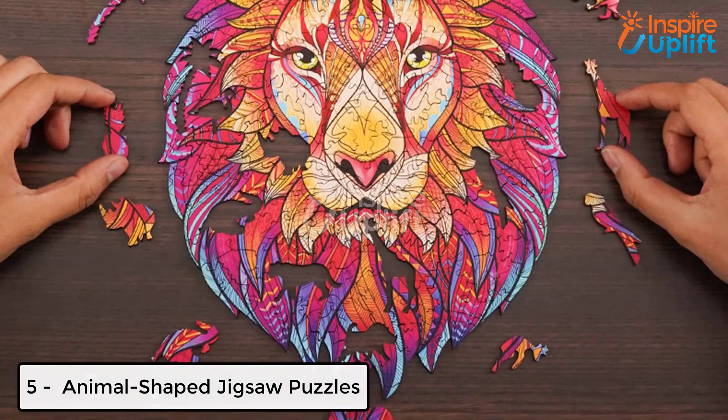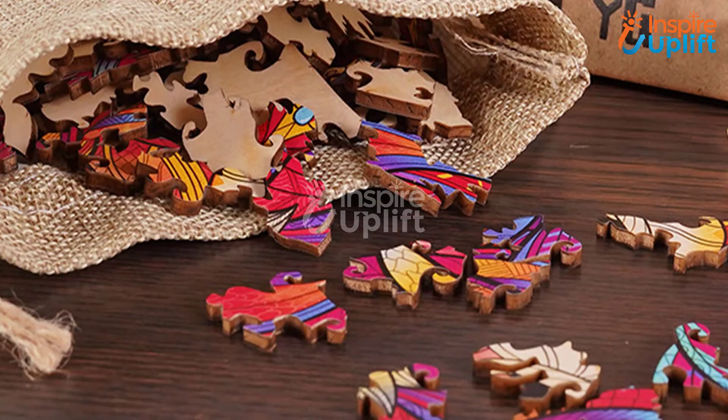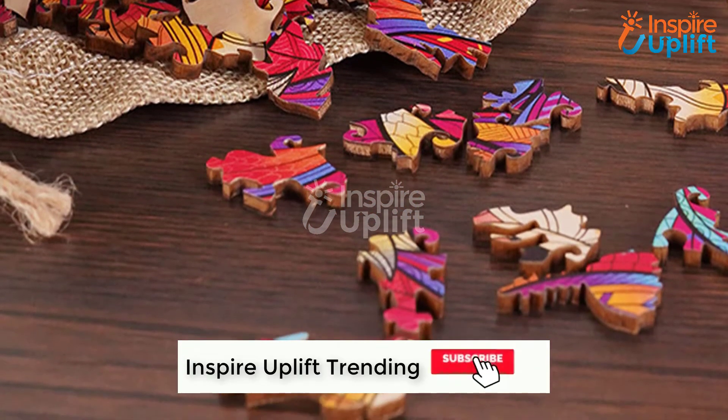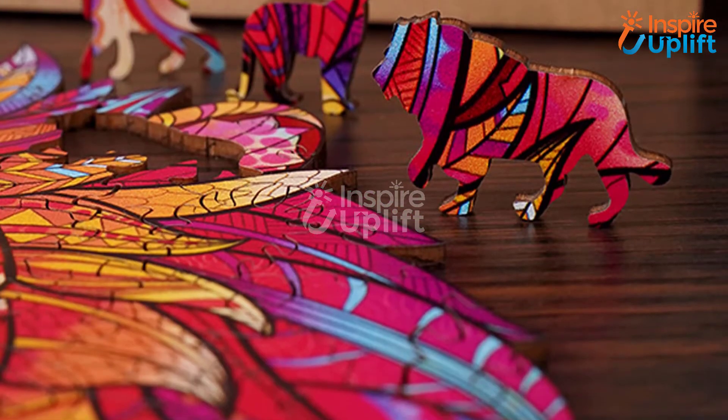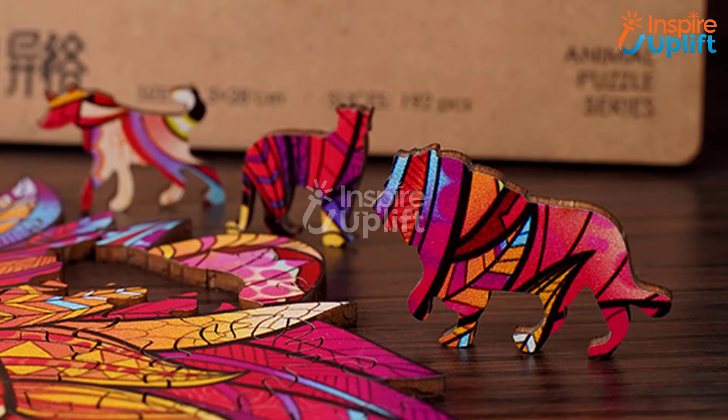At number 5 we have Animal Shaped Jigsaw Puzzles. Kids can connect or reconnect these puzzles to burst their boredom — yes, it is that interesting. You can find the puzzles in bright colors and any animal shape to surprise your children. It undoubtedly sharpens their brain by engaging them in a fun activity.